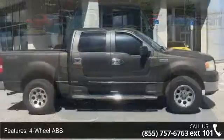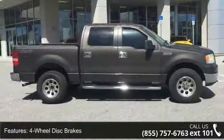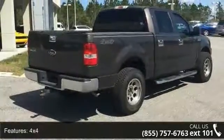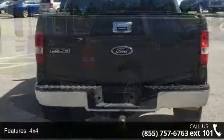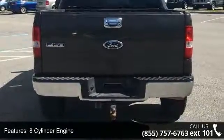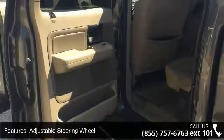Some of the top features included with this vehicle are 4-wheel ABS, 4-wheel disc brakes, 4x4, 8-cylinder engine, adjustable steering wheel, auto-off headlights, auxiliary PWR outlet, chrome wheels, cruise control, and 4th passenger door. If you are looking for a solid pre-owned truck, this might be the one.